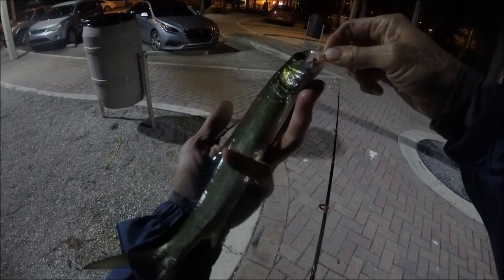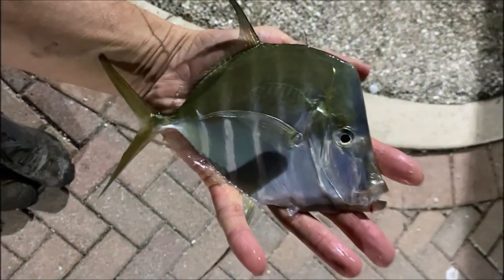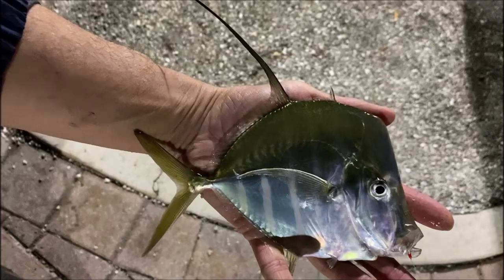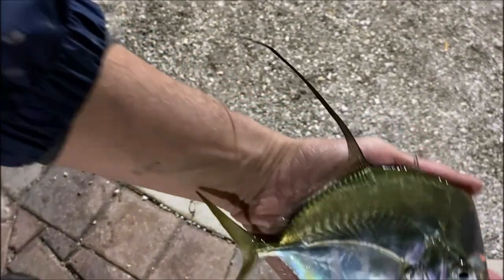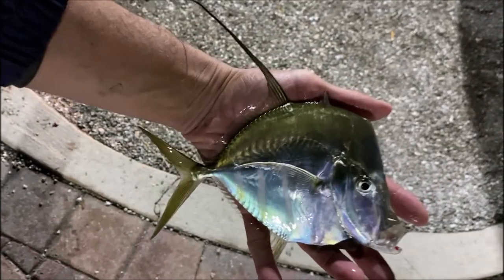There it is, alright, another species added to the list. Another species joins the day — look at that, the most beautiful Lookdown I've ever seen. There's bars — I've never seen that, it's awesome.